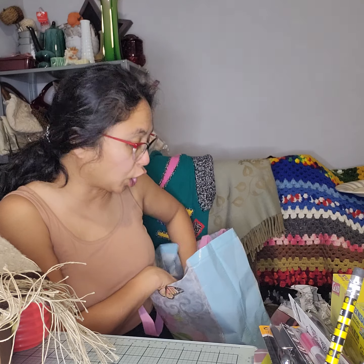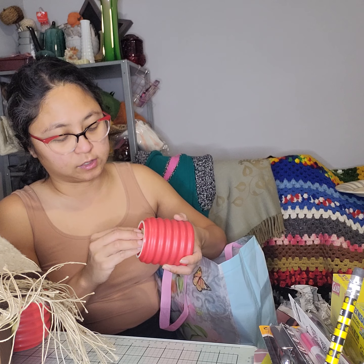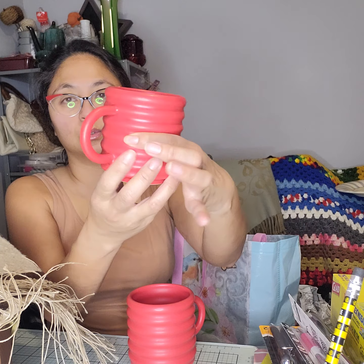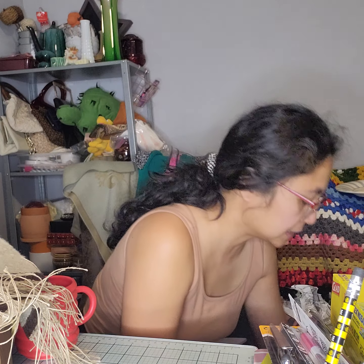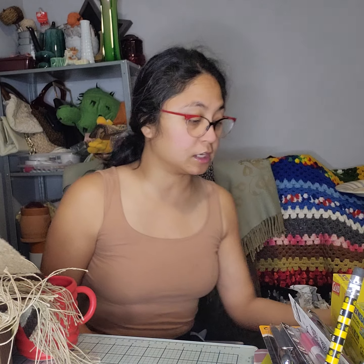Since Valentine's Day is coming up, I spotted these two matchy-matchy mugs that I thought were cute. I'm going to put them on my eBay shop. They do have a marking that I can't identify, but they would be super cute for Valentine's Day.